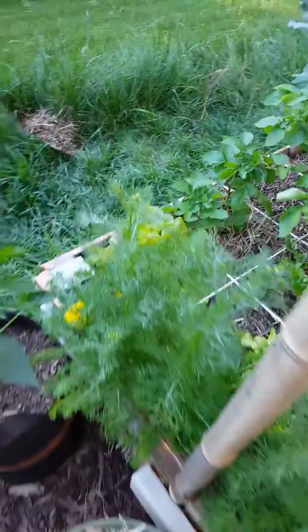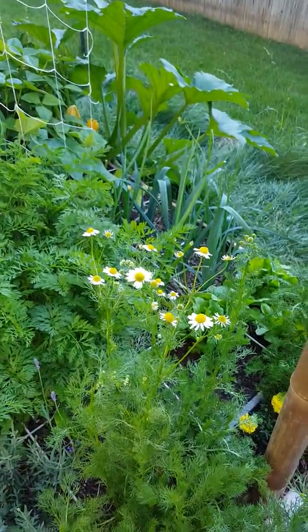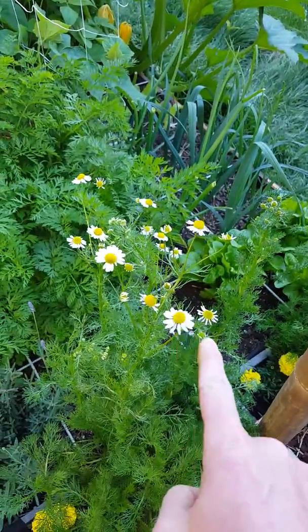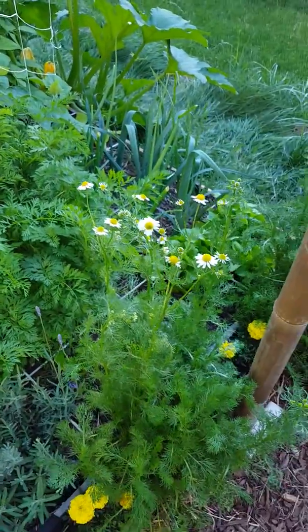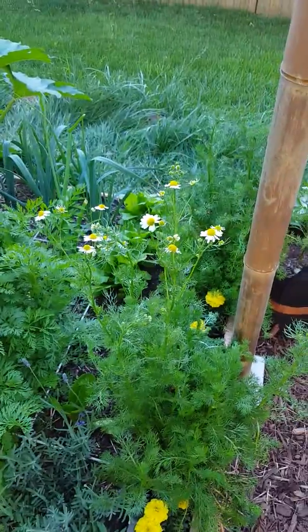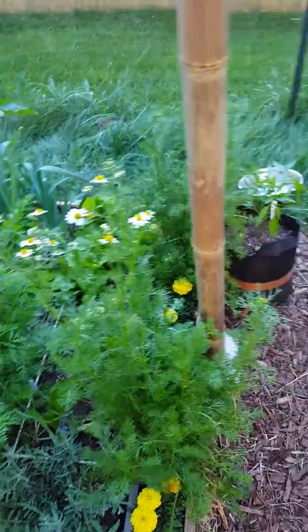And my chamomile — I'm getting more buds on the chamomile. You can see right here these are going to be ready to harvest once those white flowers start to turn down. Then I'll save them and use them for teas or cooking or whatever we want to use them for.